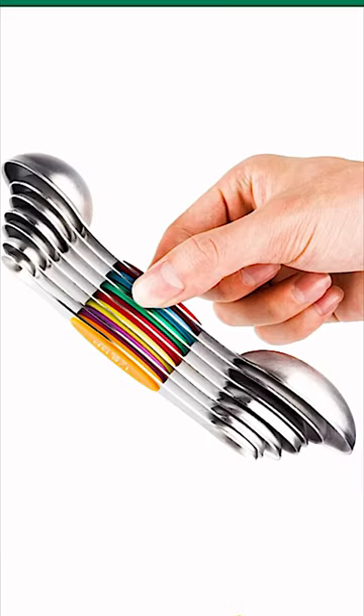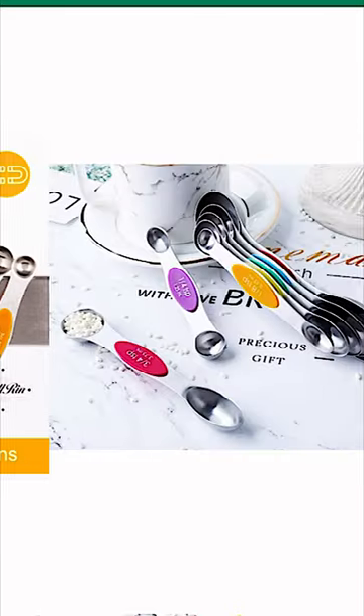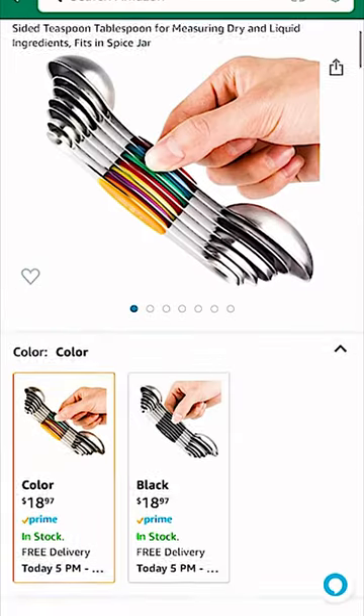First up, we have these magnetic measuring spoons. This is a great way to have your drawer stay more organized, as well as the fact that it has two sides — one for liquid measure and one for solid measure, because there is a difference.